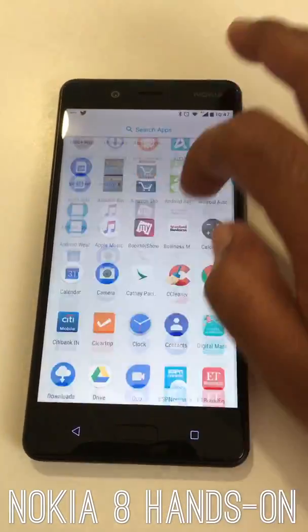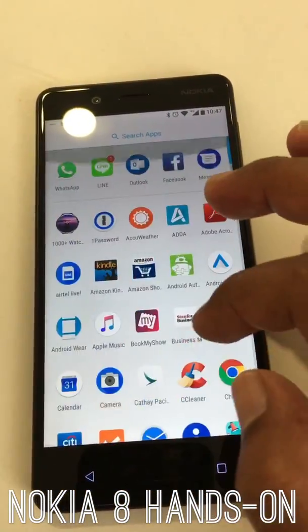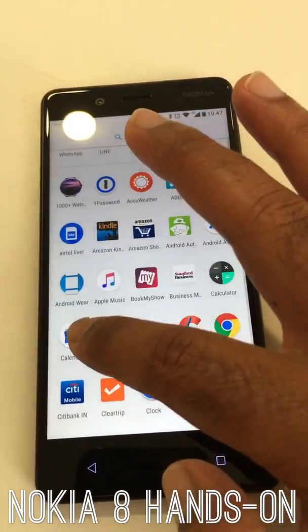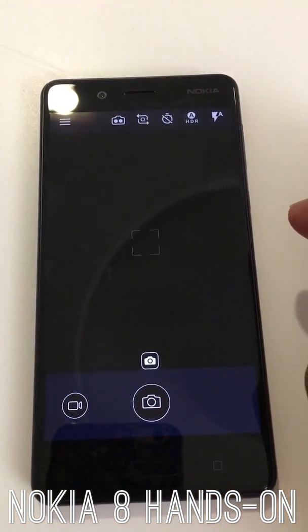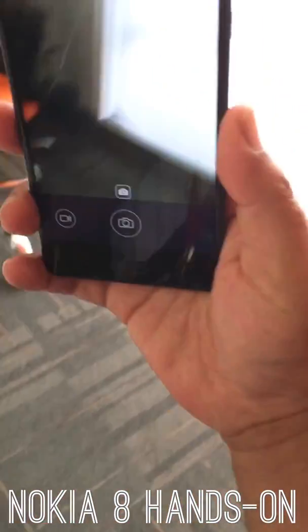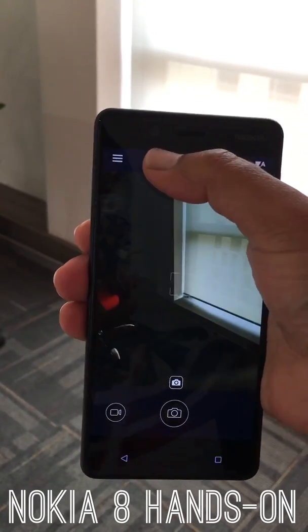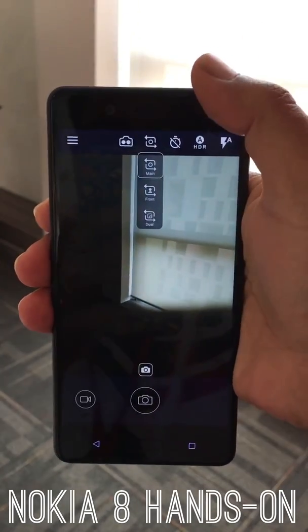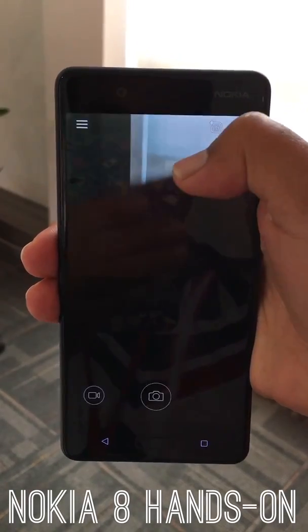This is actually a very bright screen — I think it goes up to 700 nits. The main feature here is of course the camera: the dual-lens Zeiss optics camera. This will be the first time ever that Zeiss optics are coming to an Android phone, and there are some really cool software additions here.